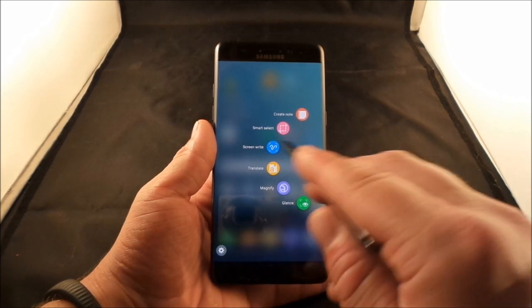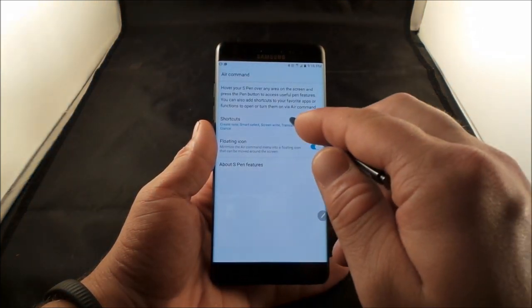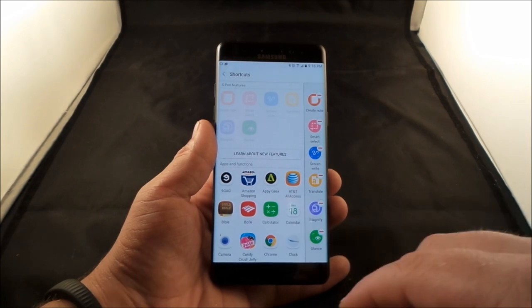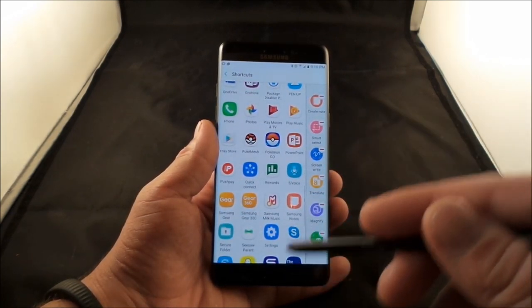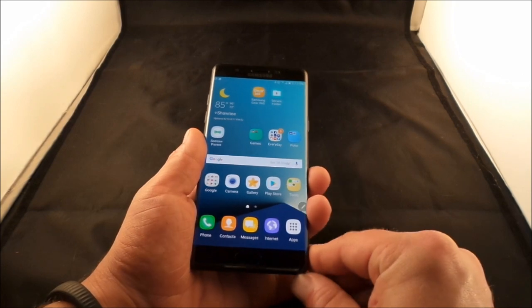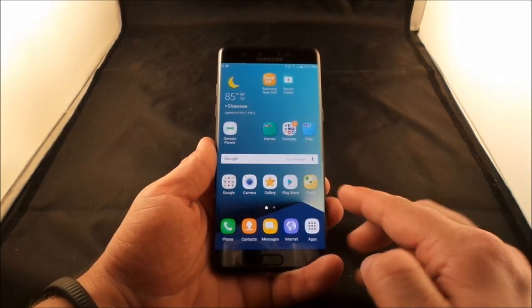For Air Command settings, open Air Command and hit the settings icon at the bottom left. This is where you manage shortcuts — you can remove any you don't want by hitting the dash, and scroll down to add any application on your phone to the Air Command shortcuts.